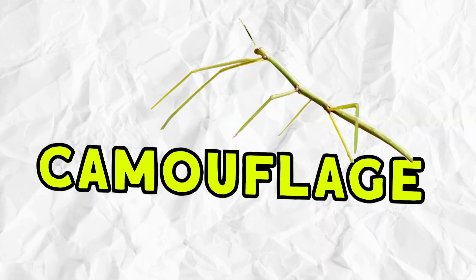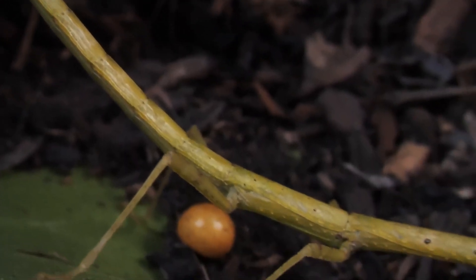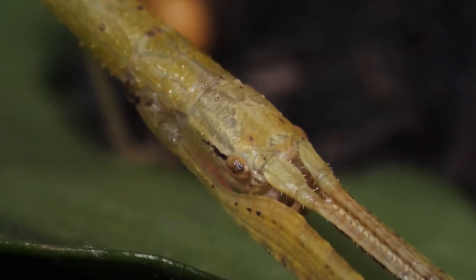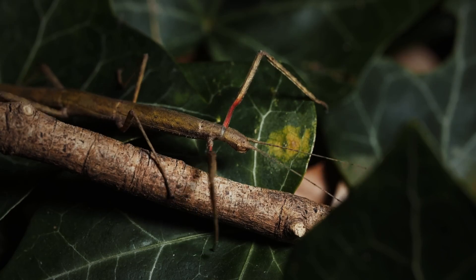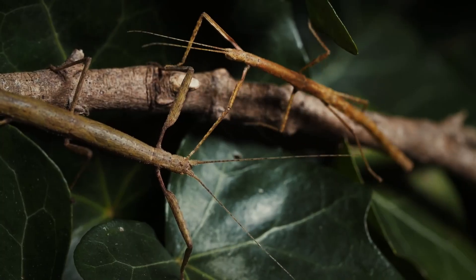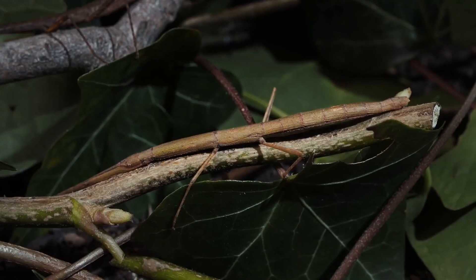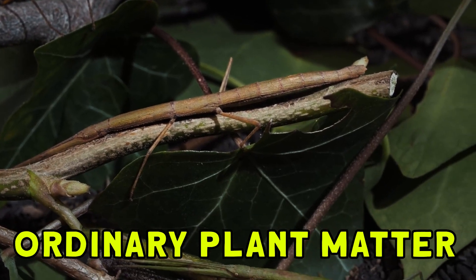Number one: camouflage. Walking stick insects are a prime example. Walking stick insects embody the pinnacle of camouflage mastery. Their uncanny resemblance to twigs, leaves, or branches renders them virtually invisible against their backdrop. This clever disguise thwarts predators like birds and lizards, who might otherwise mistake them for ordinary plant matter.